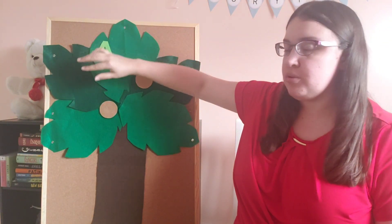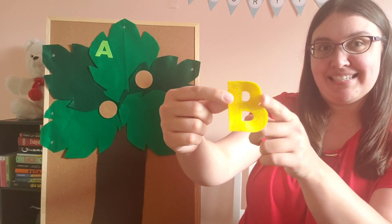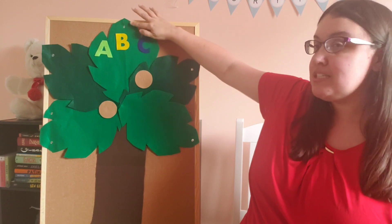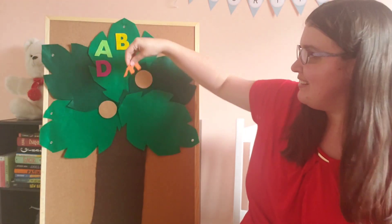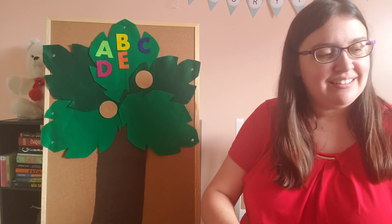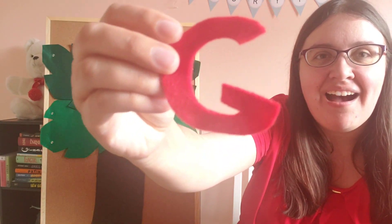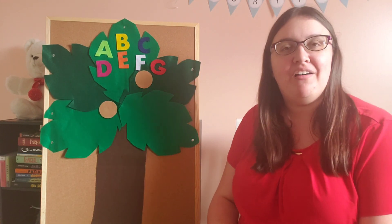A told B, and B told C: I'll meet you at the top of the coconut tree. Whee! said D too, E, F, G — I'll beat you to the top of the coconut tree.